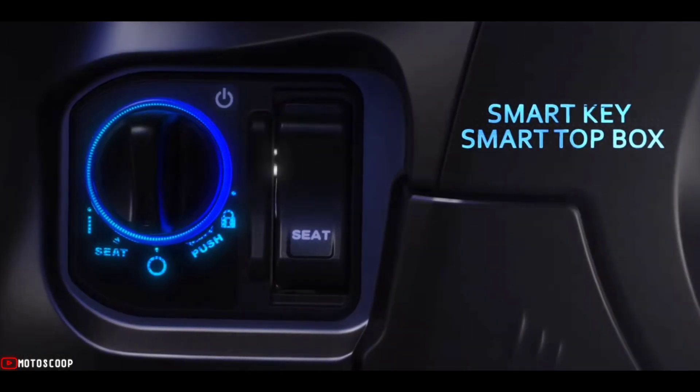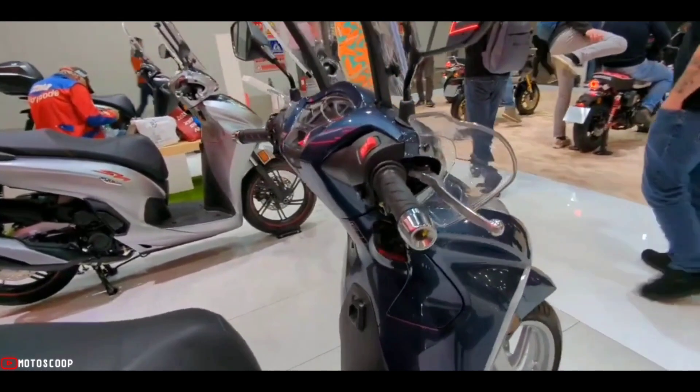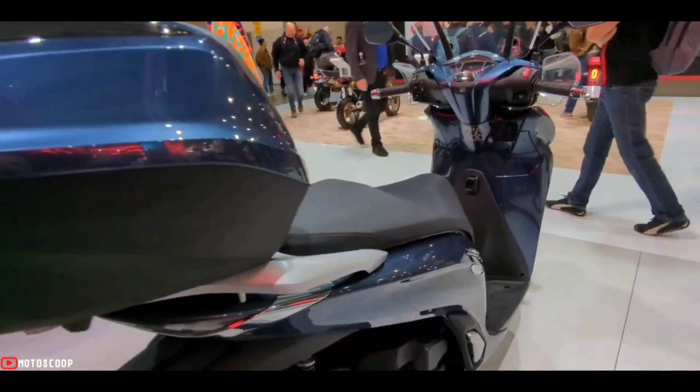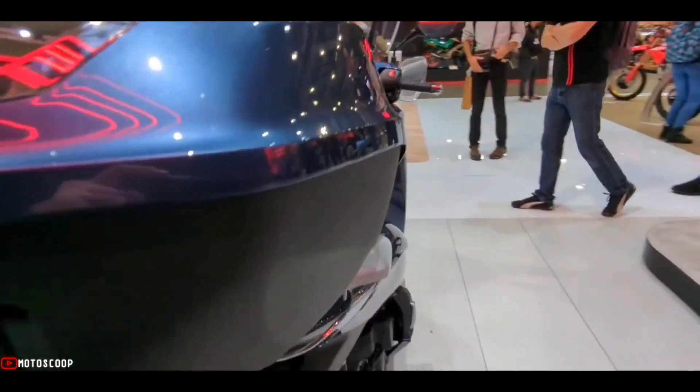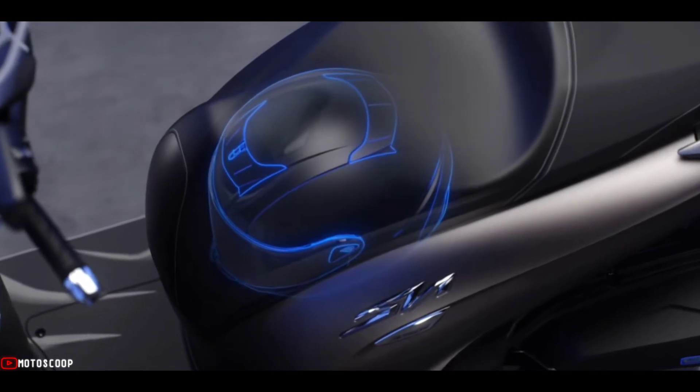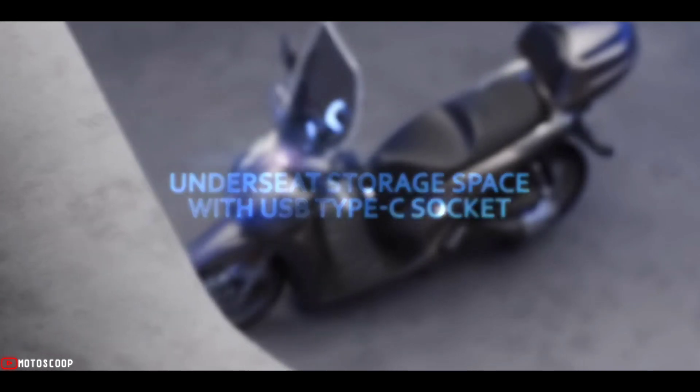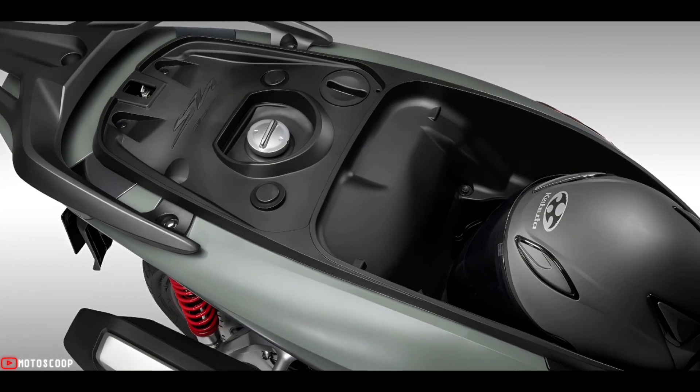Convenience is provided by the smart key, which can be stored in a pocket and operates the ignition and seat, as well as the optional smart top box. There's 28 liters of room for a full-face helmet under the comfortable seat, where you'll also find a USB Type-C charging socket.